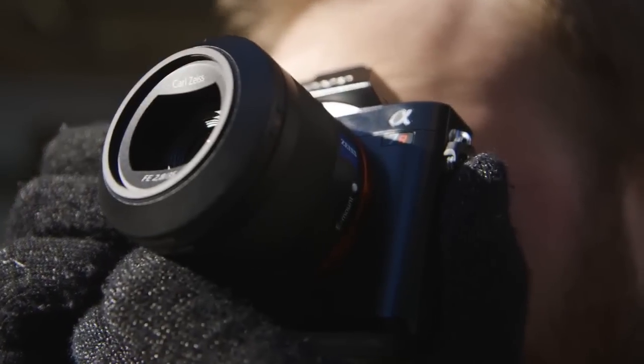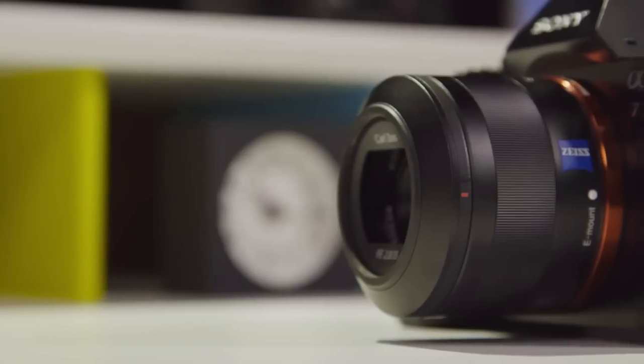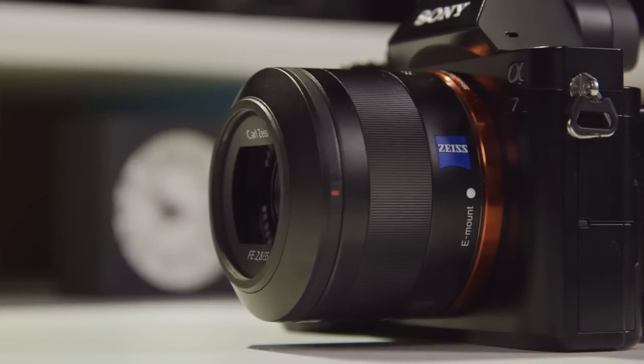Both cameras shoot well with the zoom lens, but they really come alive with a fast prime, such as a 35mm f/2.8 or a 55mm f/1.8. Autofocus is much quicker, and the image quality from a prime lens is almost always better than with a zoom lens.